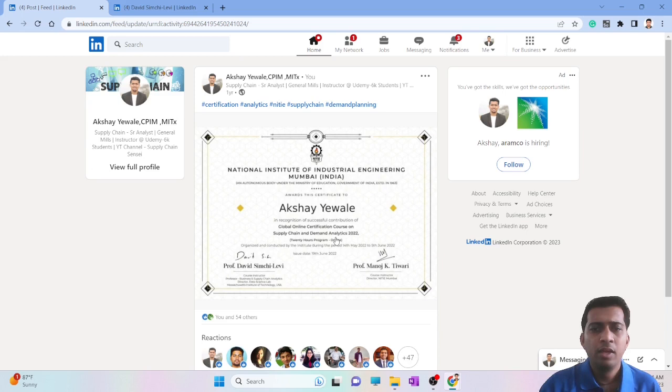I was taking feedback from colleagues who did this course on whether they would recommend it. Most of them said it's an okay or good course — not a great course, not a must-do, and not one they would highly recommend to their peers. It doesn't fall into the category of a must-do or highly recommended course.